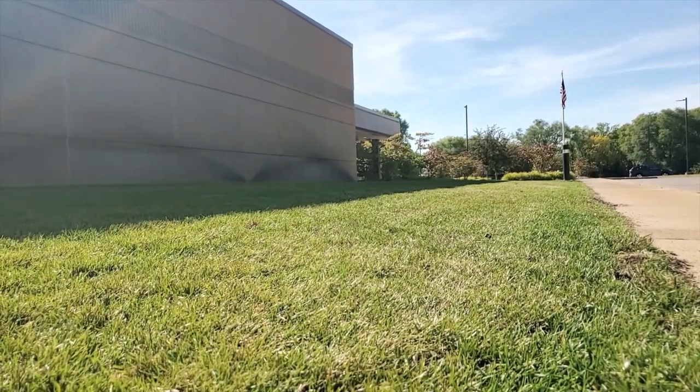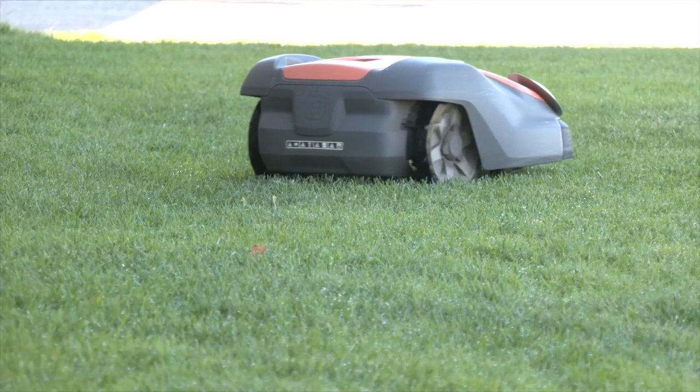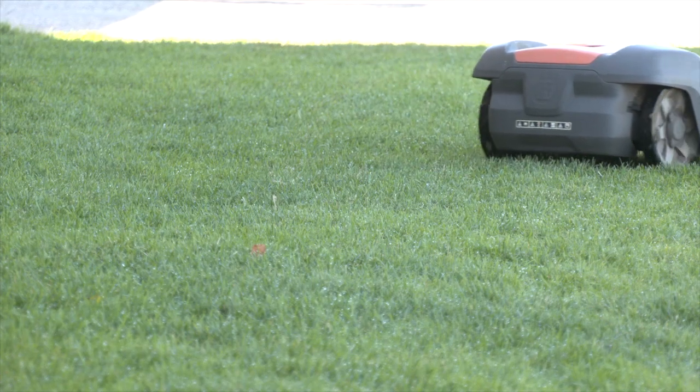Just outside of the Conexus Energy office, an experiment is underway. The Conexus Energy headquarters has been powered by 100% solar for a good couple of years now, and so this may be the first autonomous lawnmower that is entirely powered by renewable electricity.